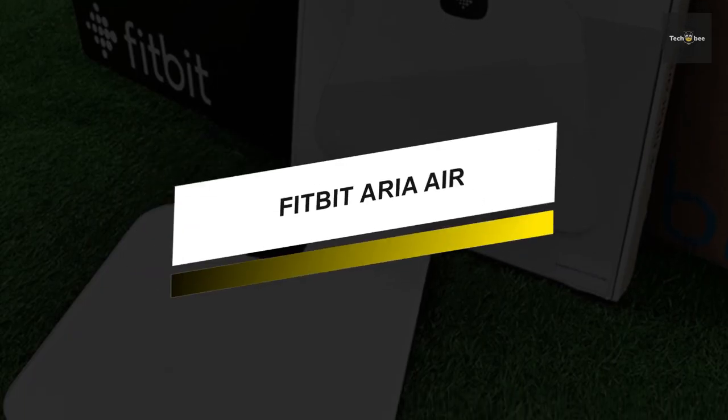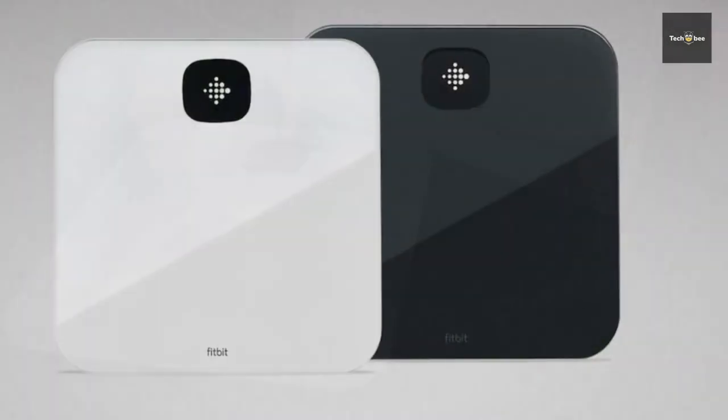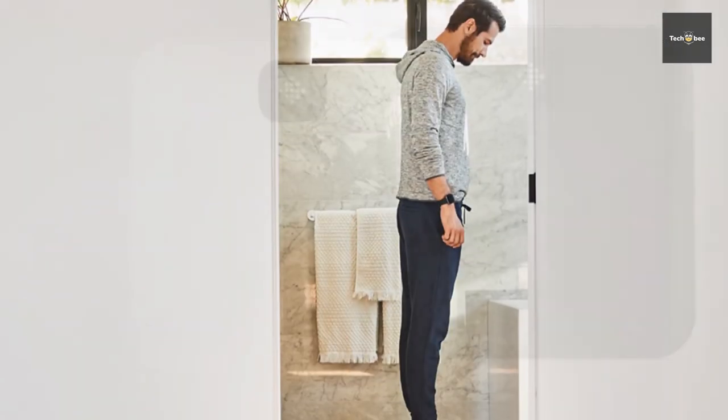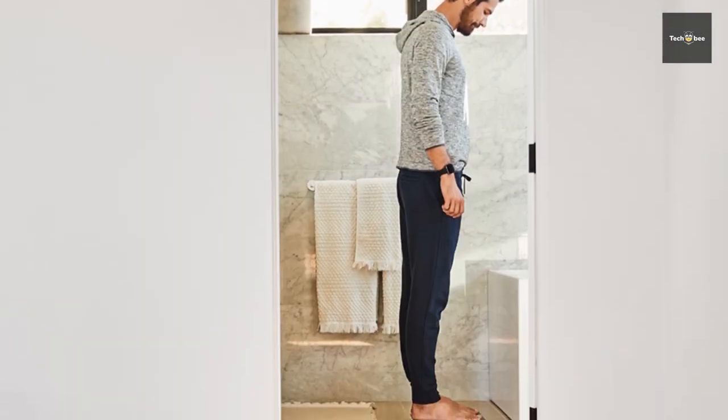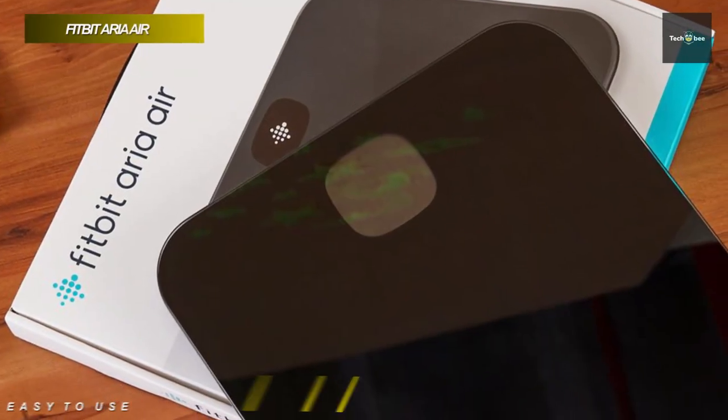Up next, we have this fantastic model which can be an excellent pick for anybody. This Fitbit Aria Air is the latest smart scale from Fitbit and it measures weight, BMI and body fat. It features integrated Bluetooth connectivity that can sync with the Fitbit app and automatically tracks your progress towards your weight loss goals.